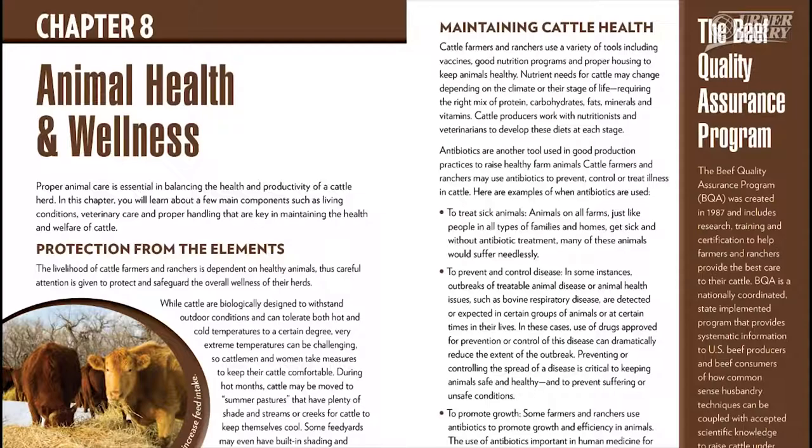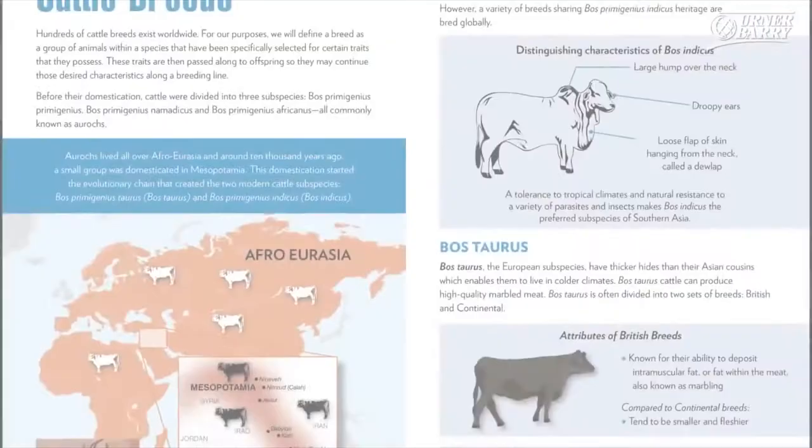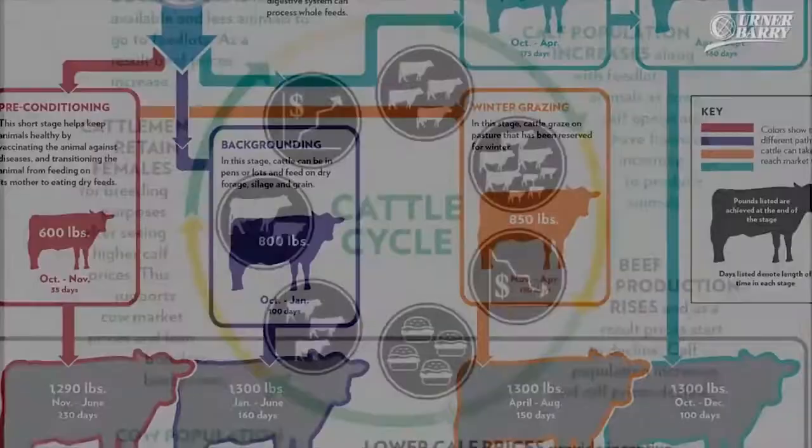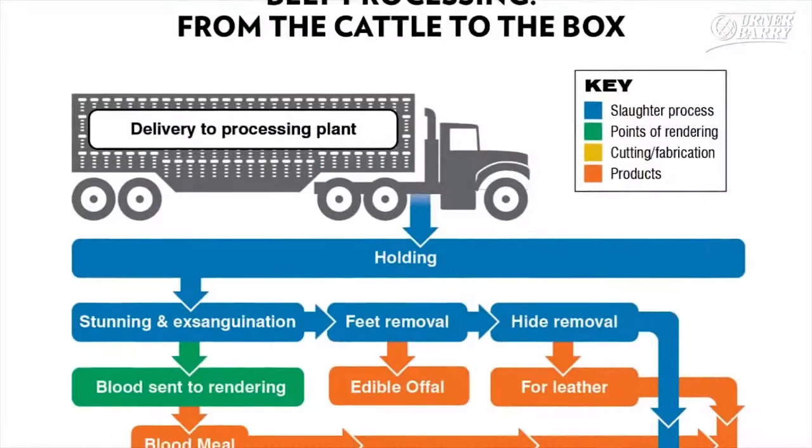Highlights of the Beef Book include A Brief History, followed by Cattle Breeds, Stages of Cattle Production, A Unique Take on the Cattle Cycle, and Beef Processing from the Cattle to the Box.